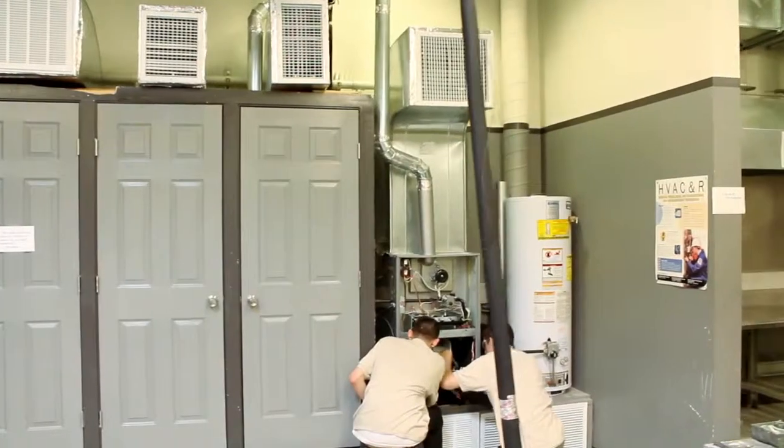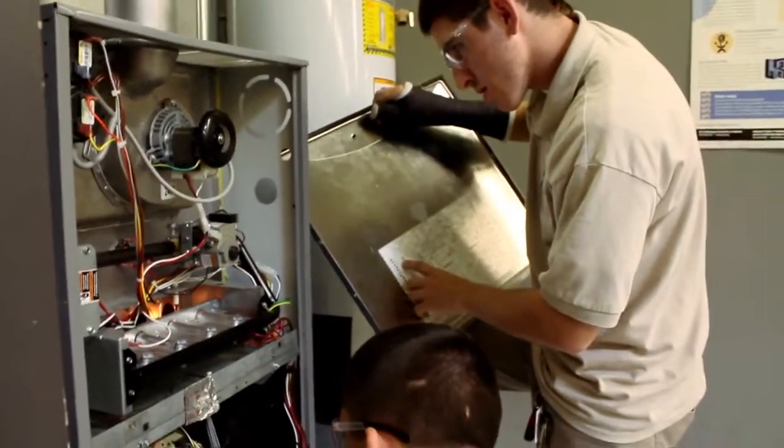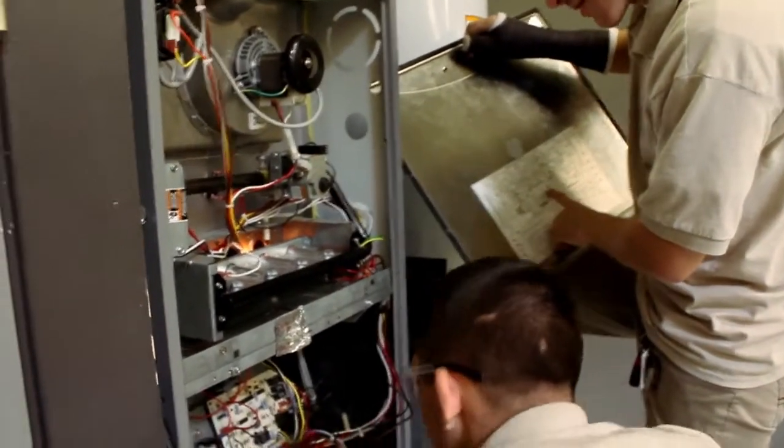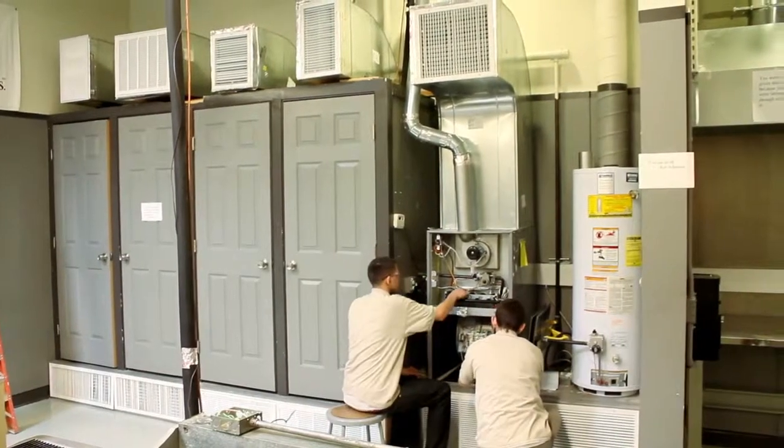On the heating side of HVAC there is also the furnace. The furnace section teaches you how to read basic furnace schematics, how to troubleshoot furnaces, and how to rewire an entire furnace.